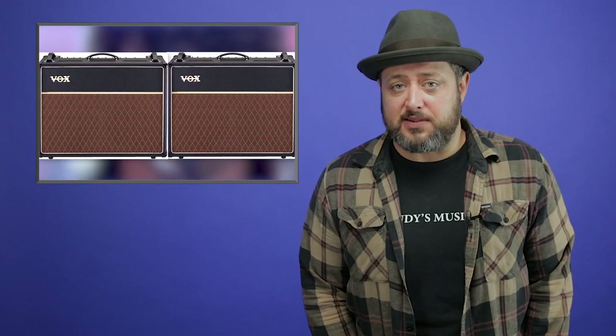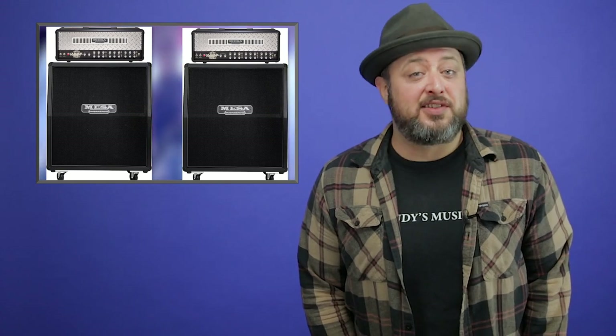Lastly, Grohl used a Whirlwind AB switcher to toggle between amps. He had a pair of AC-30s set for clean tones and a pair of Mesa Boogie Dual Rectifier half stacks set for distortion.